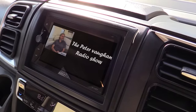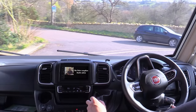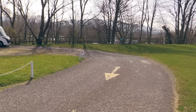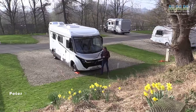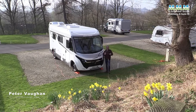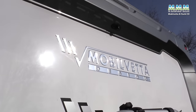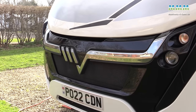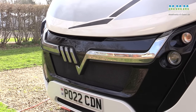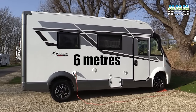Hello, I'm Peter Vaughan and today on this beautiful spring morning I'm in the Cotswolds at the Caravan and Motorhome Club's Broadway site with the brand new 2022 season Mobilvetter K.O.T. But not just any K.O.T. — this is the new baby of the 5-model range: a 6-metre A-Class, a very, very rare beast in 2022.